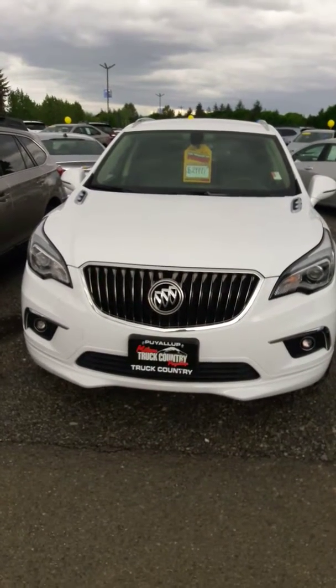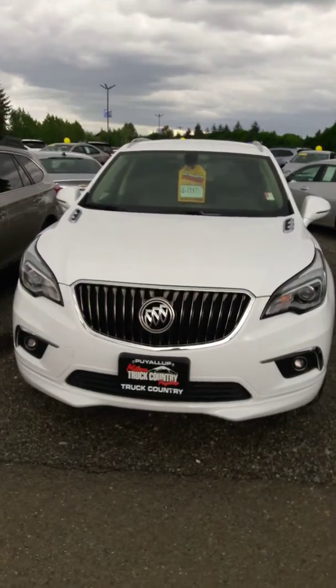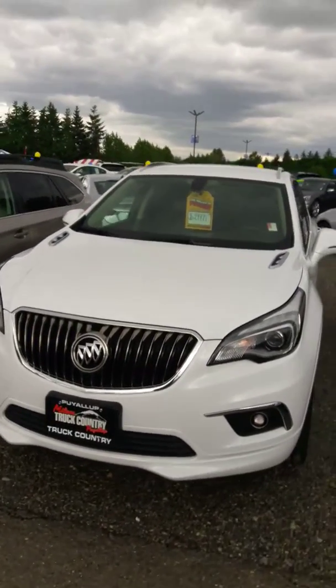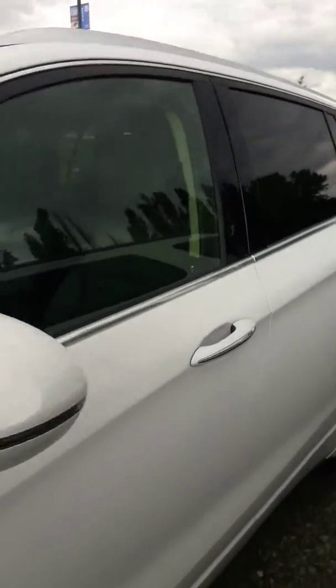Hello, Jim Dixon here at Milam Jeep and Truck Country. I'm going to do a personalized walk-around video for this 2017 Buick Envision you inquired about. First I'll get the outside and then I'll get the inside for you.